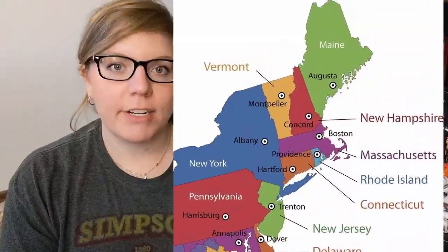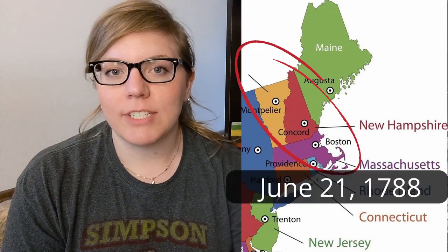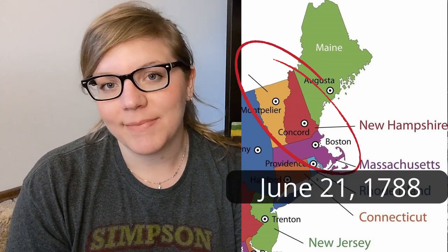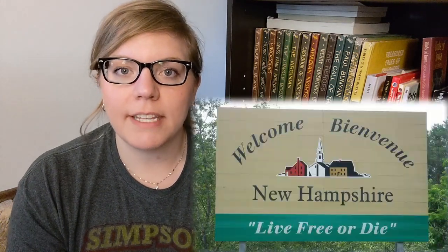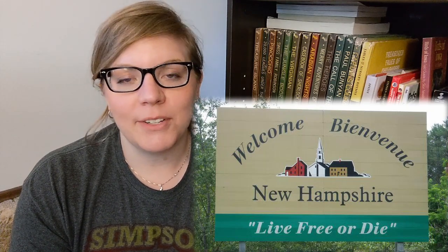Today's soap is going to be inspired by the Ninth State, New Hampshire, abbreviated NH. It became part of the United States on June 21st, 1788. New Hampshire's nickname is the Granite State. Their motto is 'Live Free or Die' and their anthem is 'Old New Hampshire.'